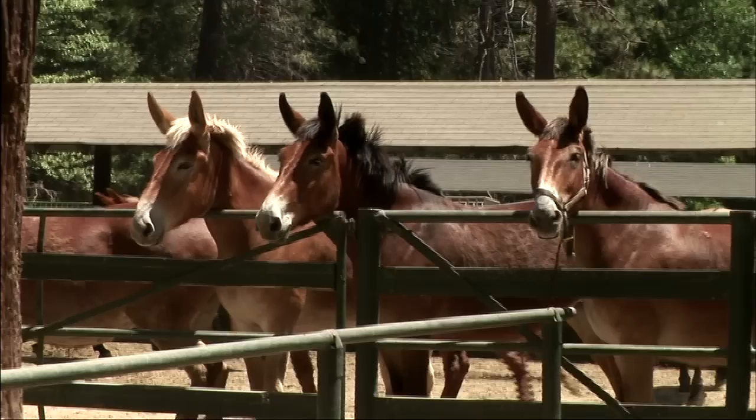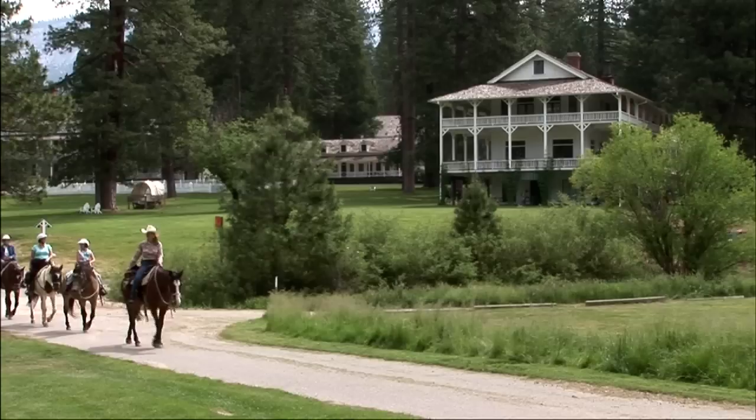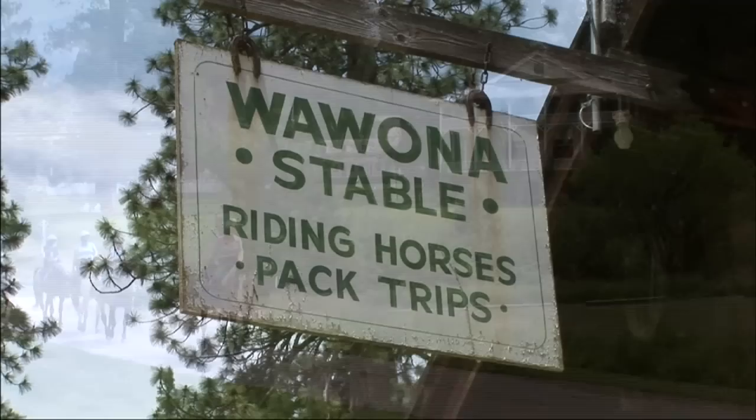There are three stables to choose your adventure from. The largest is the Yosemite Valley Stables with over 200 horses and mules — this is the headquarters of the stables operations. At the south entrance of the park is historic Wawona Stables.